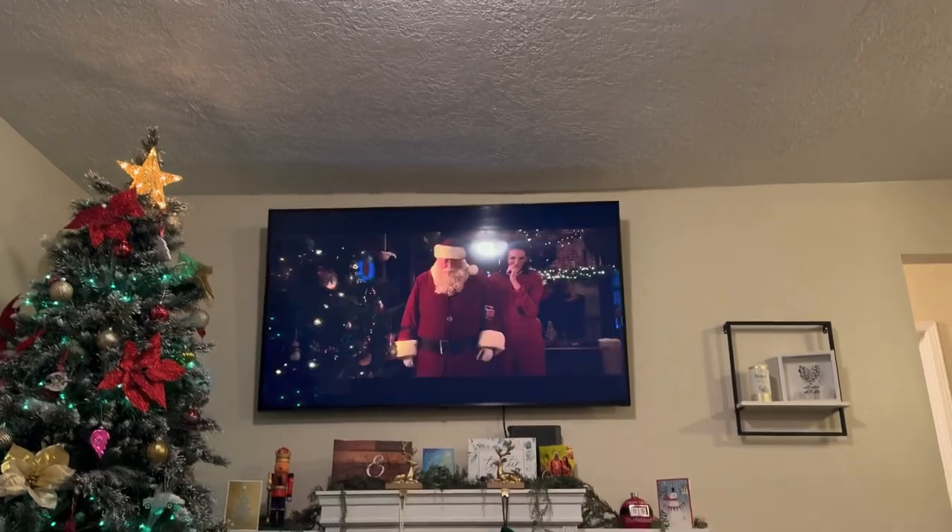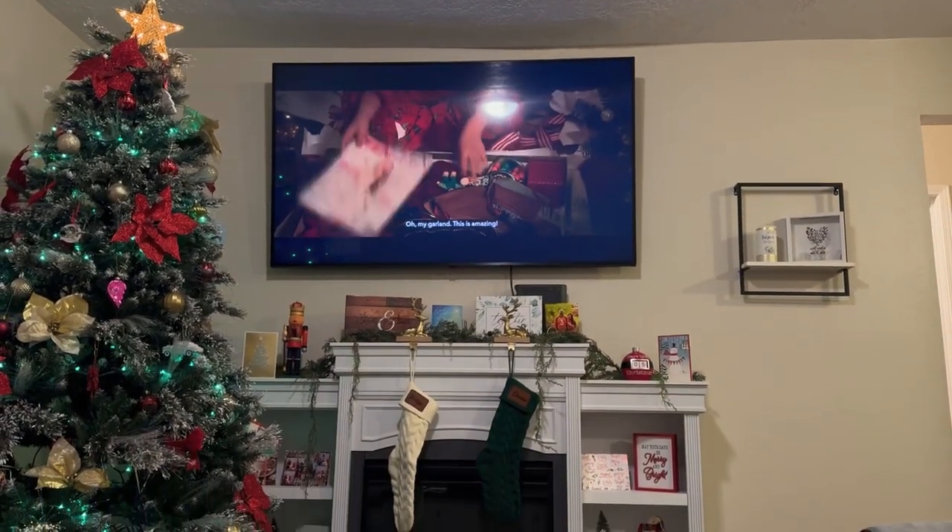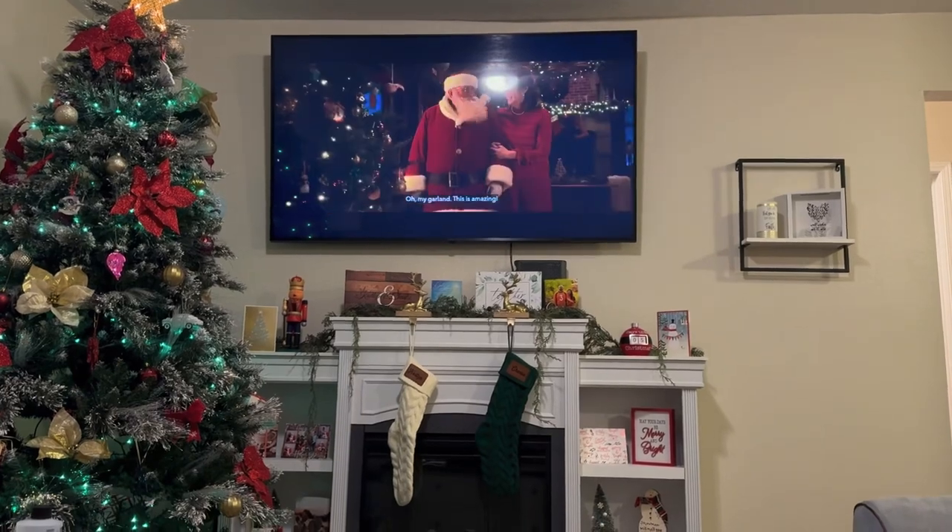I'm watching a Christmas movie I don't think I've ever seen before. It's called Noel. I think I may have seen it but I don't really remember, so I'm watching that right now.